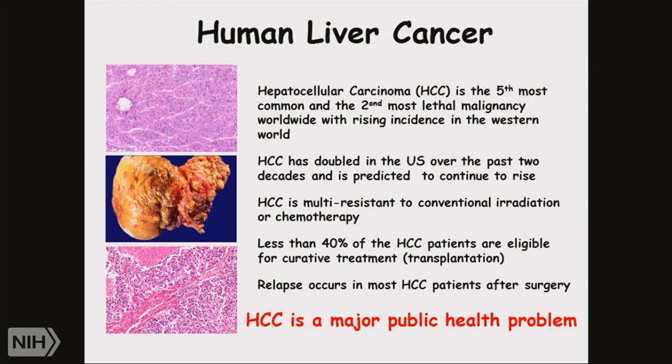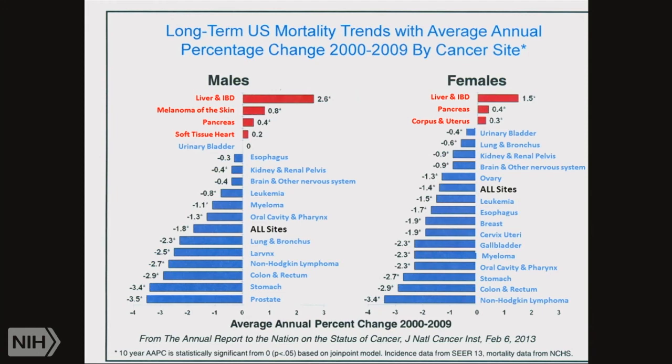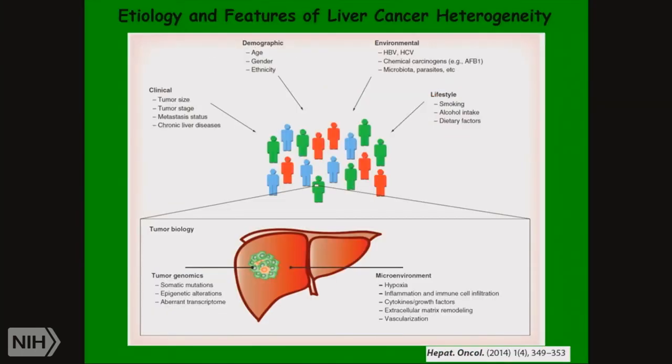For all these reasons, this is a major health problem. This graph shows that the long-term mortality trend for liver and intrahepatic bile ducts leads the pack in terms of percentage increase — there are more and more patients every year. Likewise, melanoma and pancreas are increasing, whereas the ones in blue have had various interventions that reduce their frequency, such as control of tobacco and its effect on lung cancer.